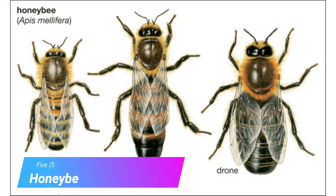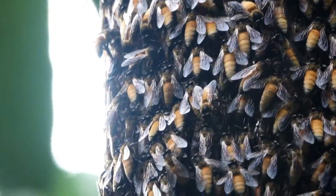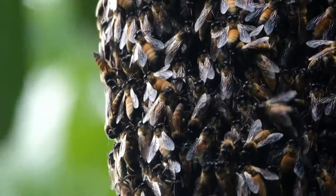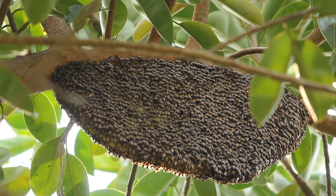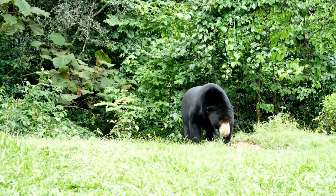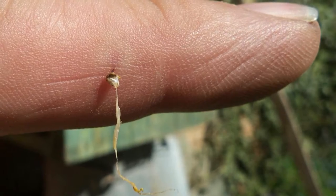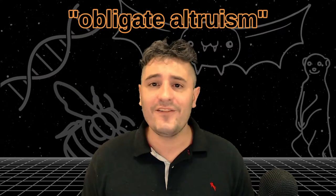Honeybee colonies have a caste system. It consists of one queen who produces a few functional male drones and thousands of sterile female workers. These female worker bees can't reproduce, and the only thing they can do in their life to help their genes succeed is to help the colony. Worker bees can gather food from flowers and also participate in hive defense. Workers can only sting once, resulting in a brutal death where their guts are ripped out with the stinger and venom gland. This behavior is called obligate altruism. In almost all other animals, having a suicide attack would be removed from the gene pool because it's too detrimental for survival. But these worker bees can't reproduce anyway, so the behavior remains.